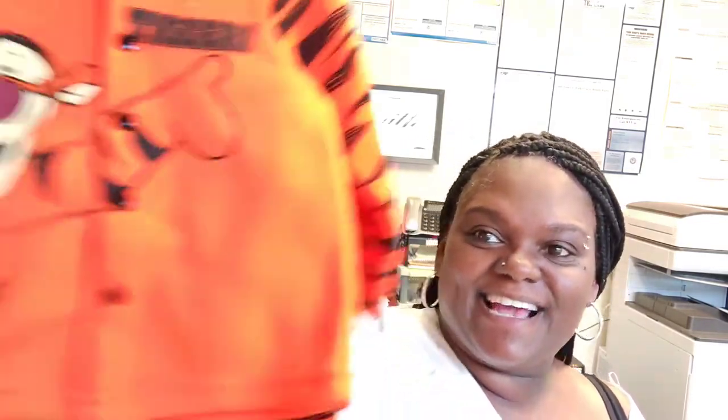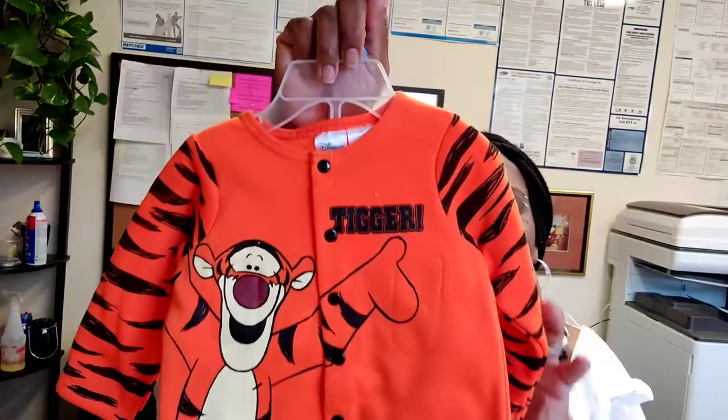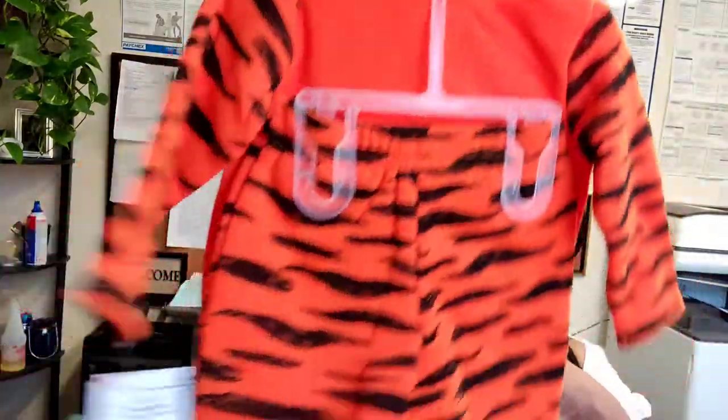This was absolutely adorable — Burlington, six to nine months, and it is Tigger! Look at Tigger, look at the little feet — I could not leave this in the store. Six to nine months is when fall will be here so he'll be wearing these heavier fabrics. This was only eight dollars — a two-piece set with a little onesie underneath. I thought the Tigger was absolutely adorable.